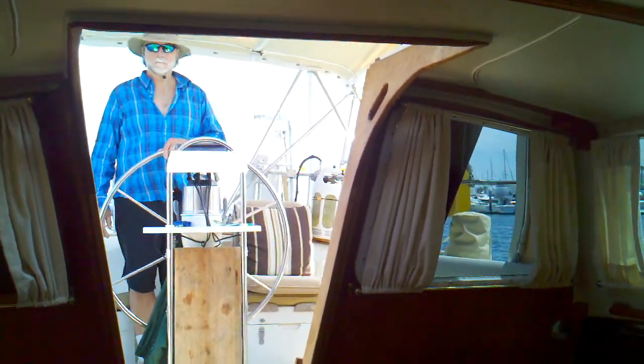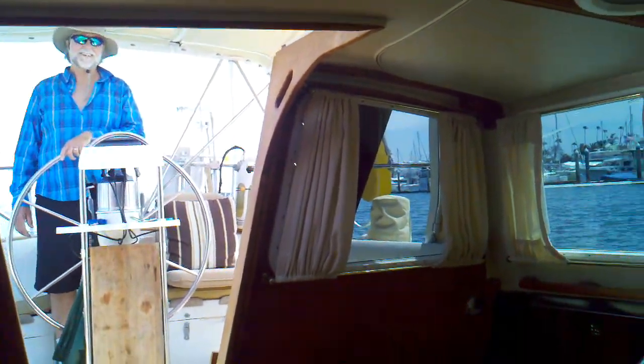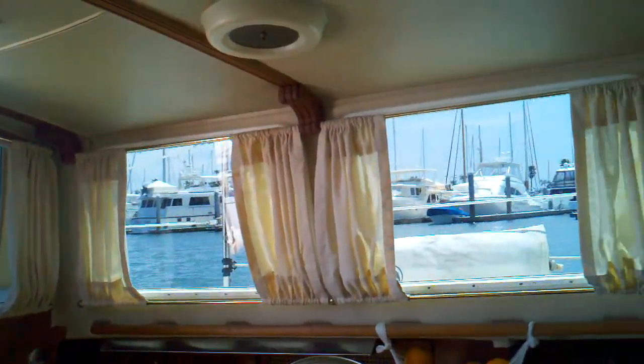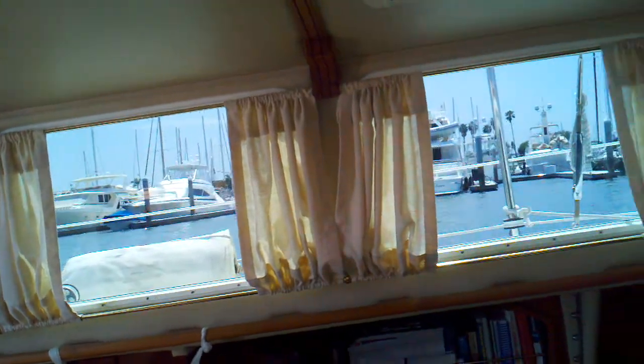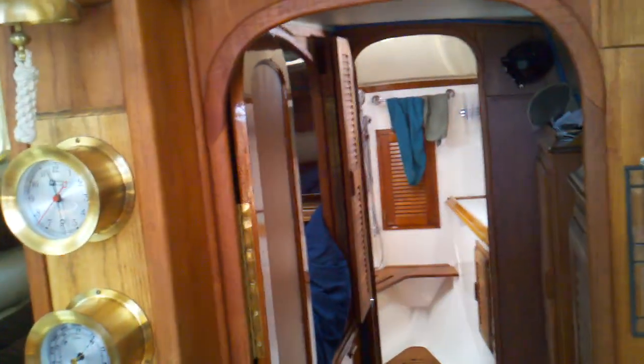Good morning. We are away from the dock. We took Phil's advice and put the projects on hold and decided to take the boat out for a motor, wherever we can go.